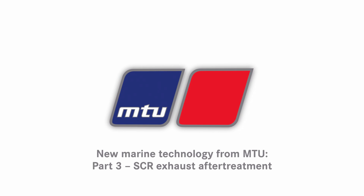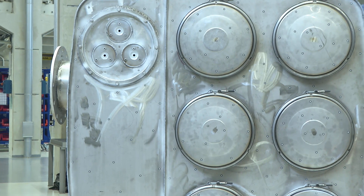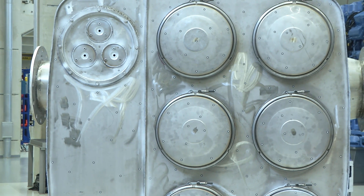What are the engine internal measures? Engine internal measures are not sufficient anymore, or not efficient enough to meet the IMO3 emission limits we will have in the future. Therefore, MTU has developed an SCR solution.